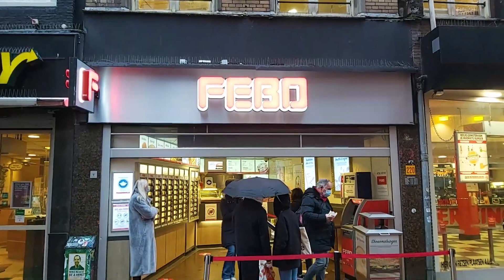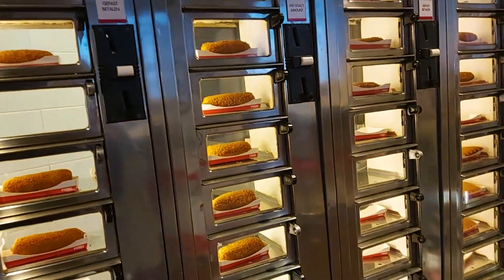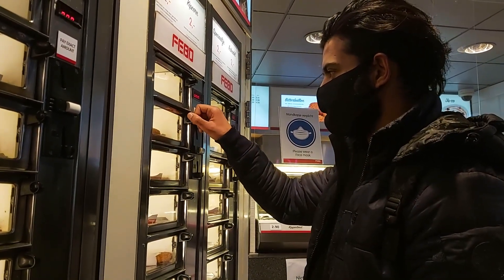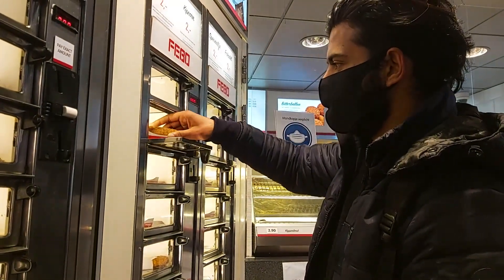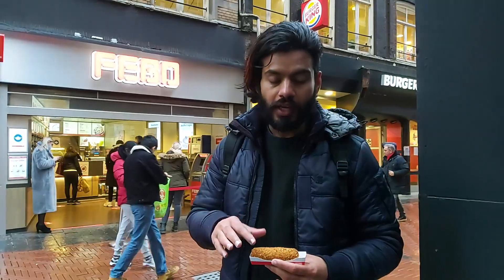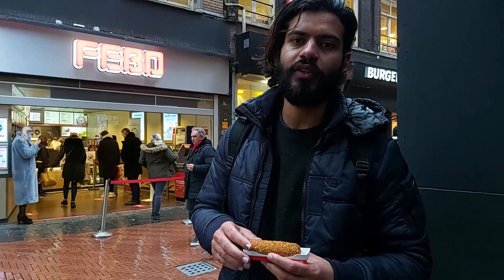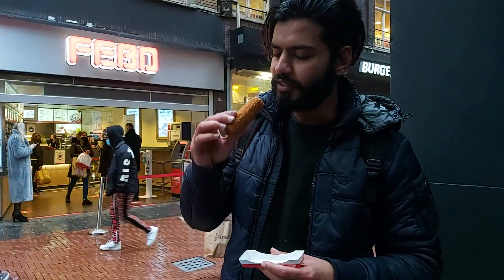This is FEBO — it's like a vending machine, quick and self-service. This is the croquette. There are different types of croquette, including beef, but this one is chicken, so let's eat and try.